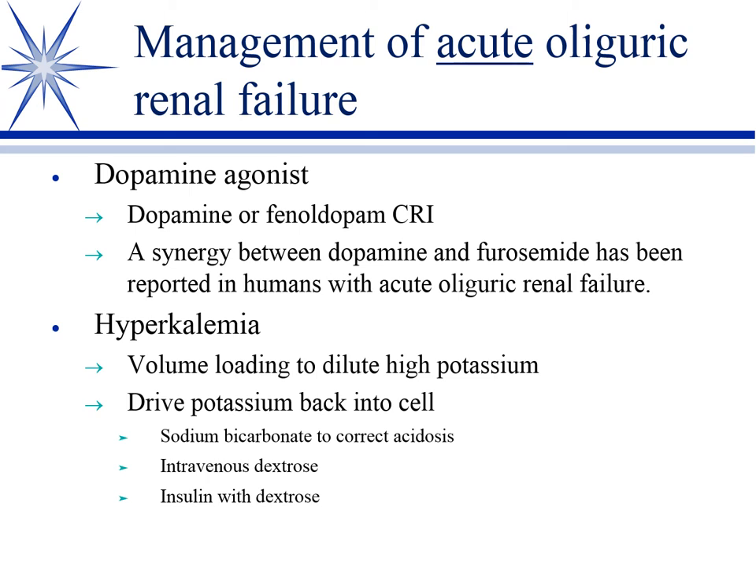A lot of these acute renal failures are hyperkalemic — not always, there are exceptions — but mostly, acute renal failure is associated with high potassium. It depends on how high as to whether that's a problem. I'm looking at it very seriously at a potassium of 6, and certainly addressing it above that. We'll volume load them if needed, but you have to be careful not to overload — that will just dilute the potassium with the extra saline you're giving.